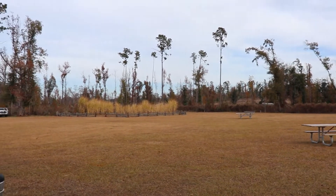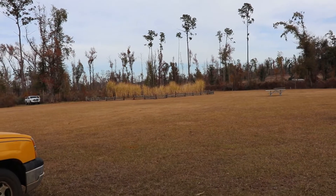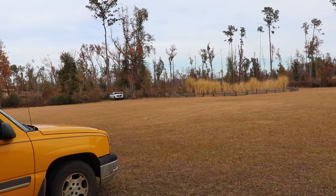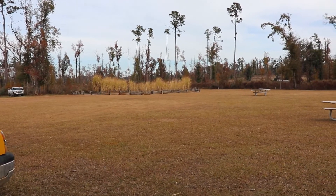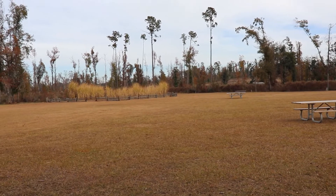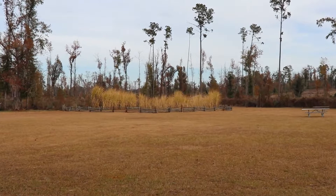If the woods look a little sad, it's because Hurricane Michael came through here three years ago and destroyed this beautiful forest. It was gorgeous, and there are people that say it is still pretty, but for those of us who know what it used to look like, this is very sad. Anyway, they've cleaned up the park and they're back to having events here, and we're glad for that.